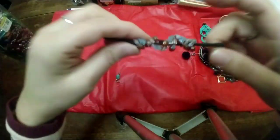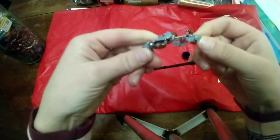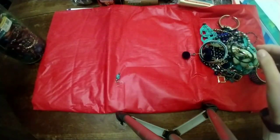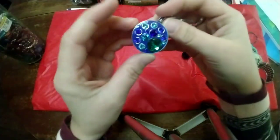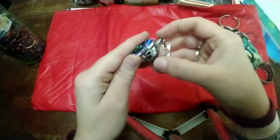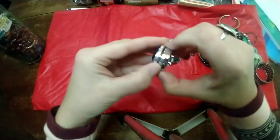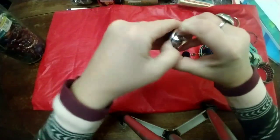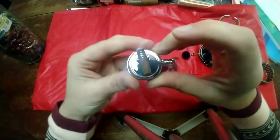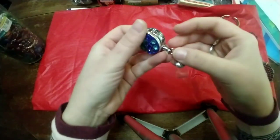Cute! And then this looks like someone blinged out a little ponytail holder. Oh my goodness, look at this — it's like some kind of keychain or it could be a clip. That is blingy. It doesn't seem to open, it's just for looks — it's different.